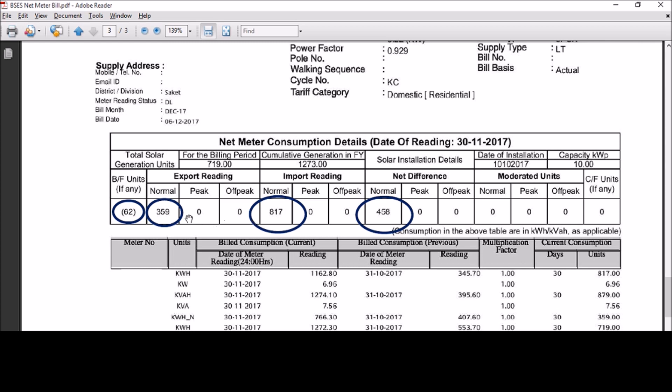In the previous month, the units produced from solar exceeded consumption by 62 units, as specified here. These were carried forward and deducted from this month's units, leading to a reduction in the current bill. In fact, the benefits don't end here. Because of this carry forward, the total chargeable units become less than 400, making the consumer eligible for a subsidy. You simply cannot ask for a better deal.